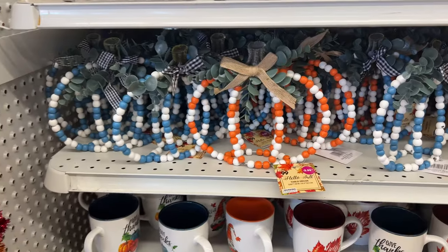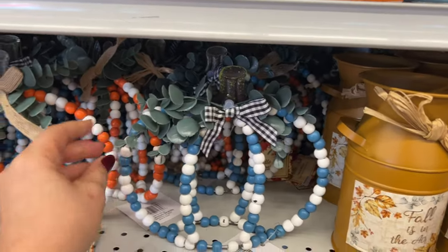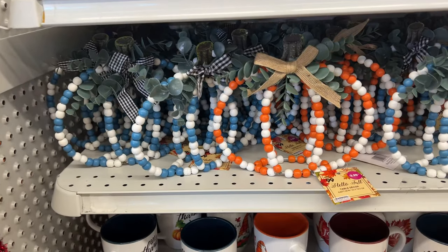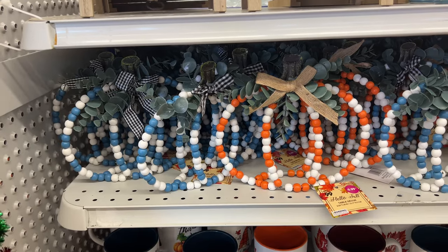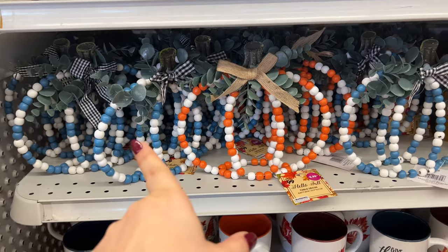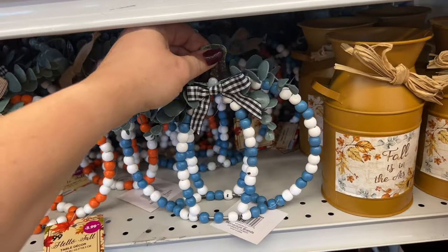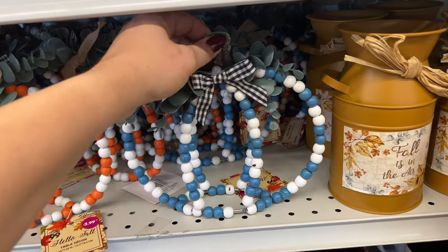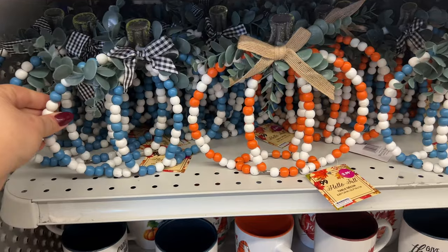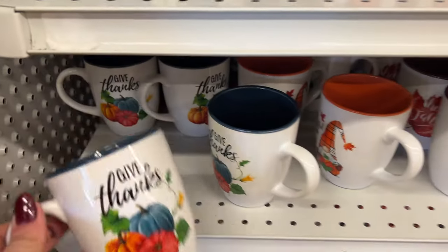I'm still showing you fall stuff because I want to point out that Dollar Tree got something like this and I never found them — Couponing for a Cause did, but I still haven't. I've got my fingers crossed for that find. I want some for fall — otherwise I'm going to buy them here. I mean, it is what it is — I'll pay the $3.99 or the $1.25 there depending on the quality.